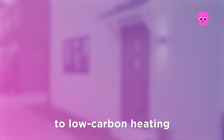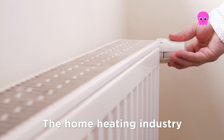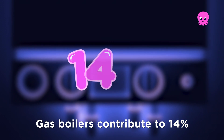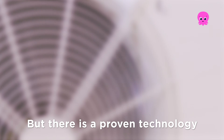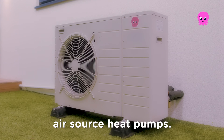Thank you for starting your journey to low carbon heating and making the world a greener place. The home heating industry is reaching a boiling point. Gas boilers contribute to 14% of our emissions. But there is a proven technology which can wipe these emissions altogether: air source heat pumps.